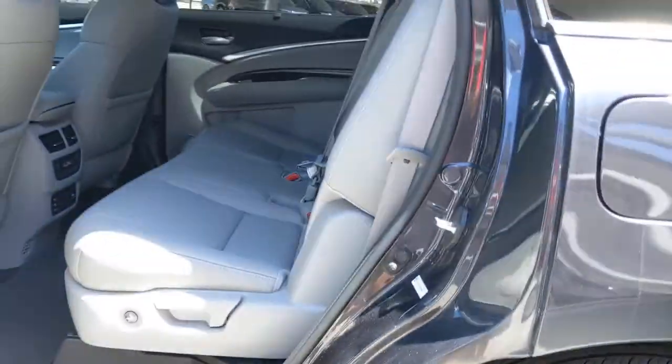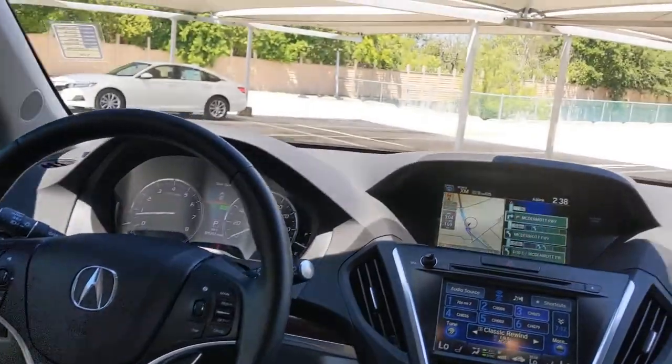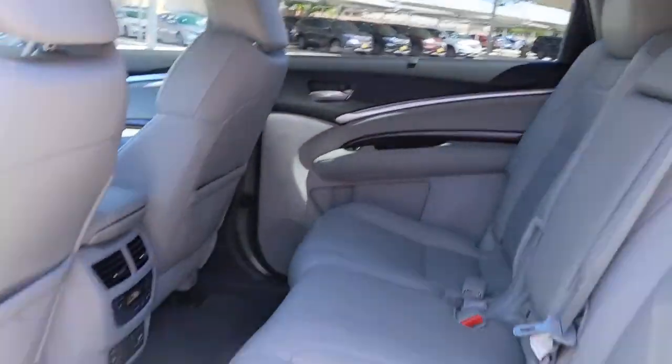These are just some of the great options this vehicle comes with: sun/moonroof, navigation system, keyless entry, backup camera, woodgrain interior trim, power passenger seat, satellite radio, premium sound system, heated rear seat, and power liftgate.